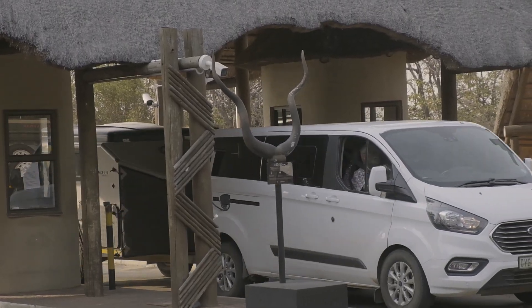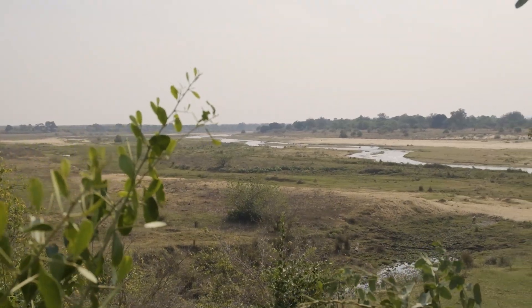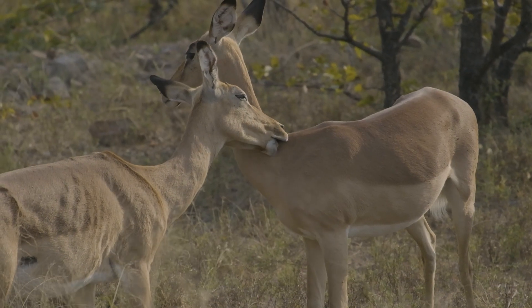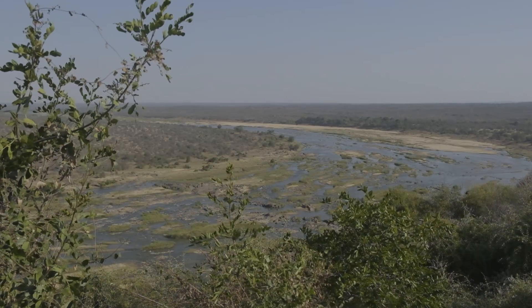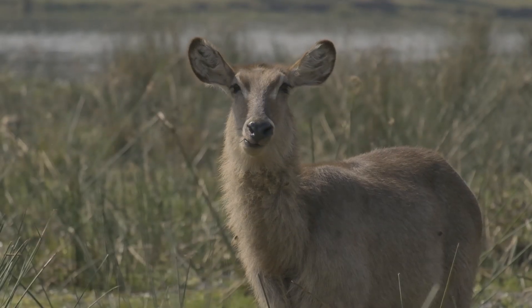With the infamous Kruger National Park on your doorstep, venturing into the wilderness cannot be missed. Witness a mesmerizing array of wildlife roaming freely here and see why this area of natural beauty has such an excellent reputation.